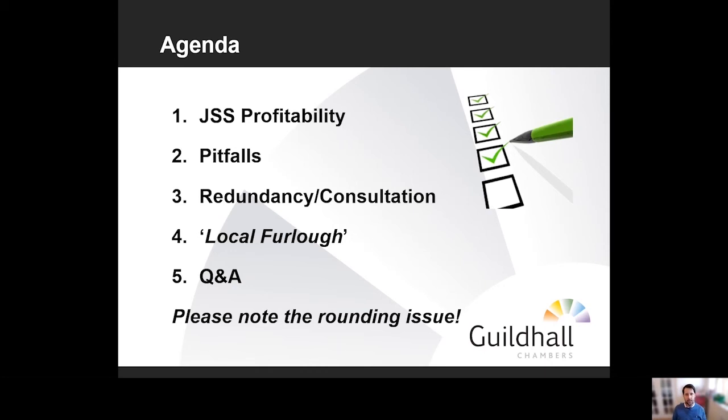Before I get into the numbers, I want to flag up there is a rounding issue in terms of the maths. The government guidance deals with nice easy whole numbers which don't necessarily reflect accurately on the figures, because you don't know whether we're rounding up or rounding down. For today's purposes I'm not going to worry about that too much — just putting it on your radar.